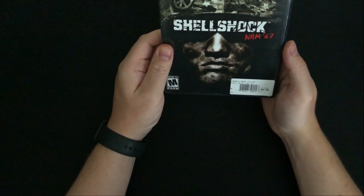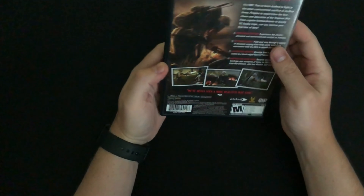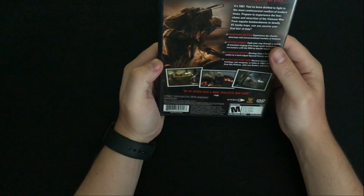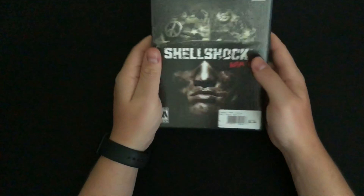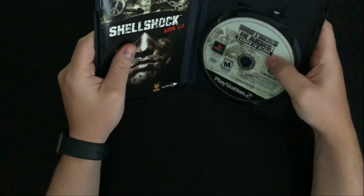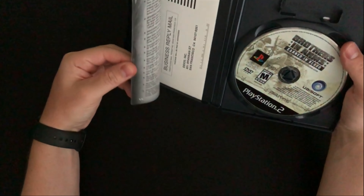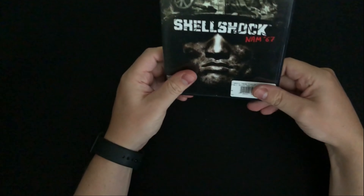The next item is Shellshock Nam '67. I've never played this one either, but at $9.99 it looked fairly interesting. I did see some videos of it and it looks all right — hopefully it's better than I expect. It comes with the manual and the case is in pretty good condition. I think there are a few Shellshock games as well, so I'll have to look into the other ones.